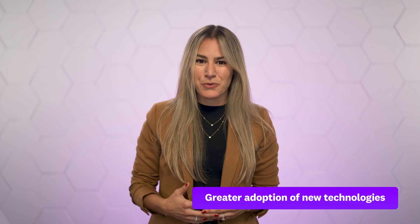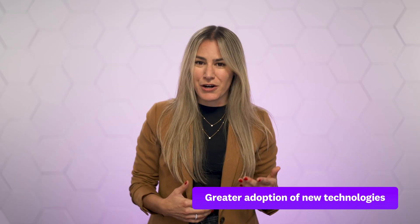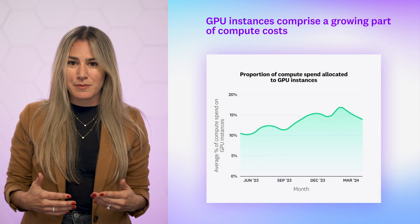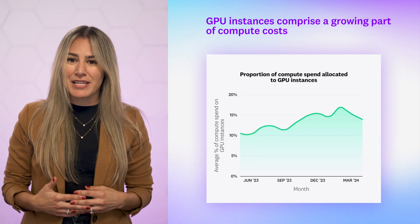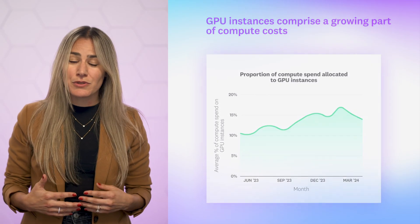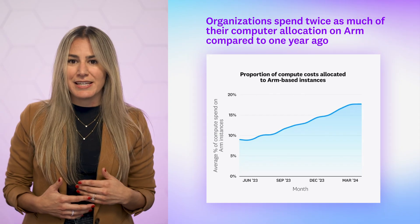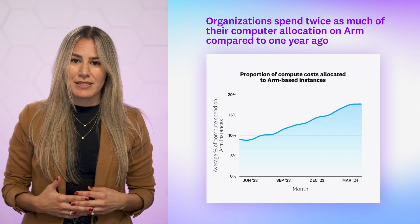During our analysis, we saw an increased adoption of newer technologies for compute, such as GPU and ARM instances. Our research shows that organizations that use GPUs grew their spend on GPU instance types by 40 percent. While GPU instances represented about 10 percent of their EC2 spend last year, now they represent about 14 percent. We also saw that on average, organizations that use ARM-based instances spend 18 percent of their EC2 compute costs on them, which is twice as much as they did a year ago.